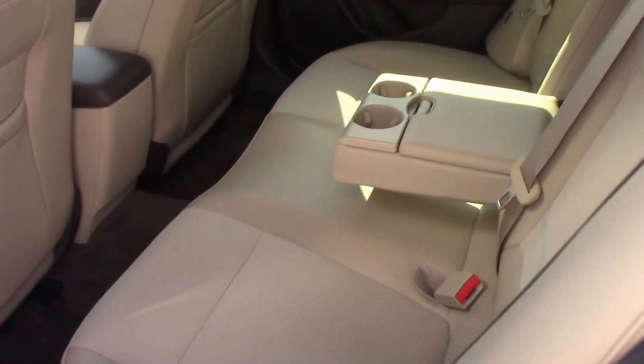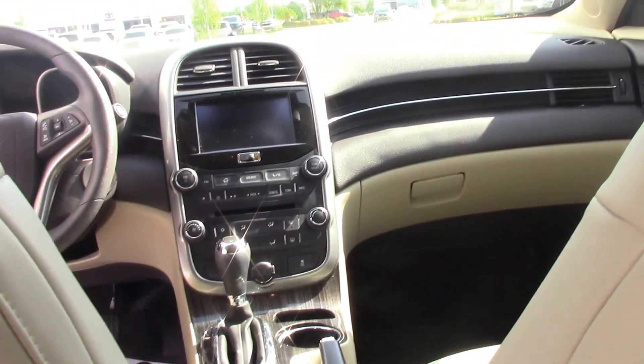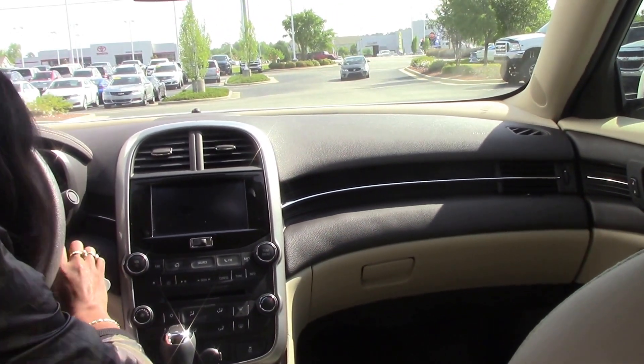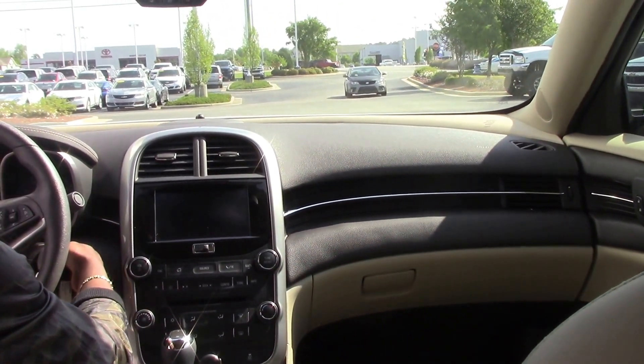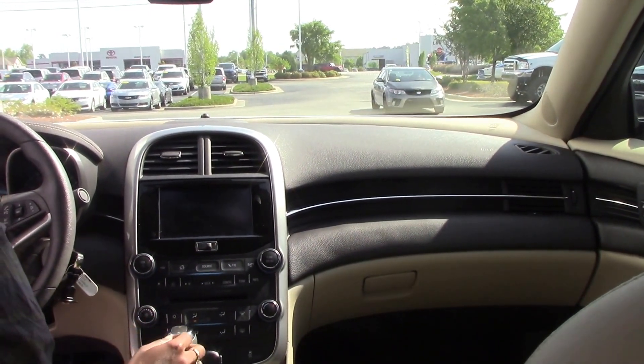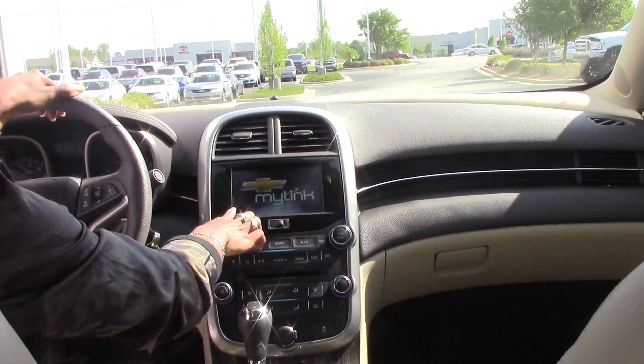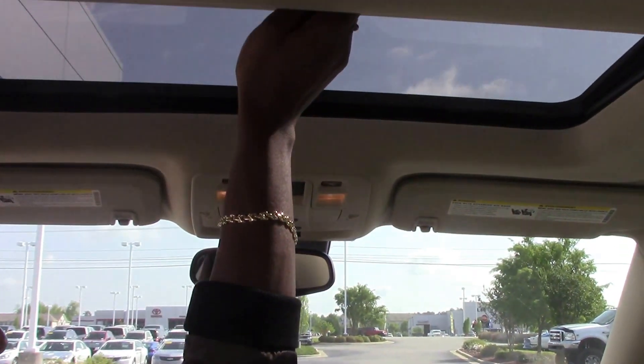I'm going to go inside and show you the interior. This car only has 15,164 miles on it. I think this is a 6-inch Chevy MyLink radio. It's a 2015. It has a moon roof.